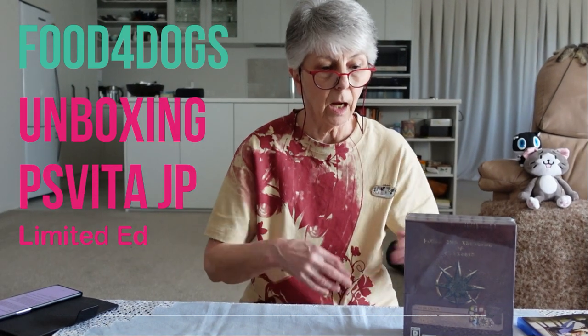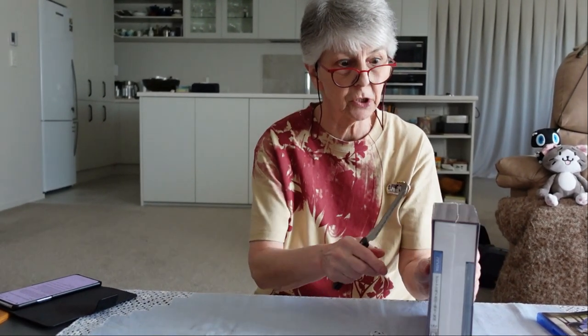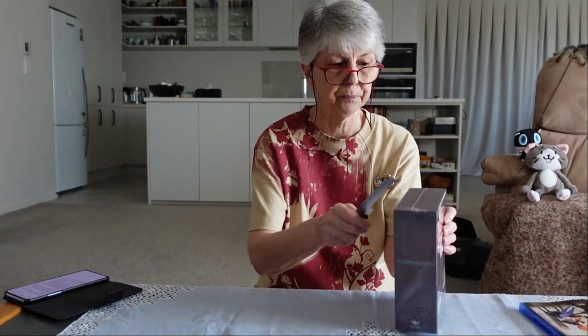Hello everyone. I received this box from Amazon Japan, so I thought I'd do an unboxing. I'll tell you why I decided to get a Japanese game — it is a Vita game, which already explains a bit why I decided to import it.